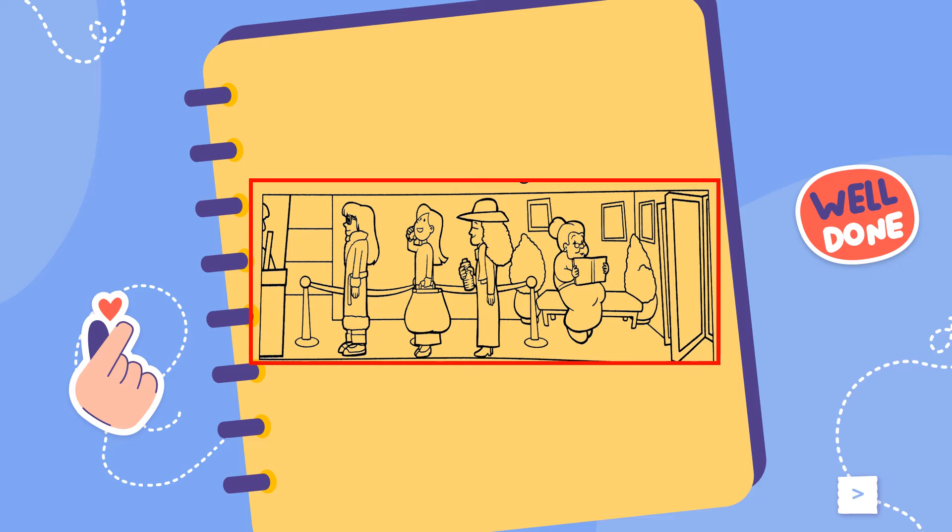Unit 4: At Work. B. Listen and colour and write.